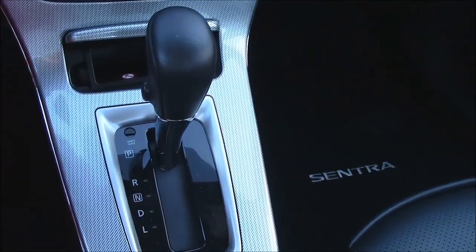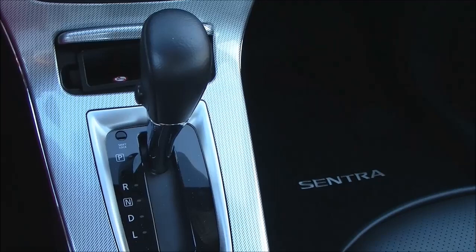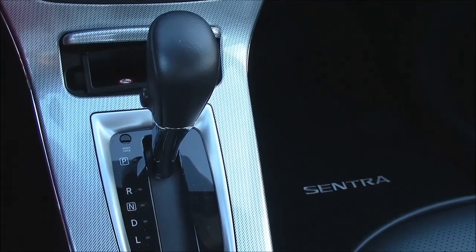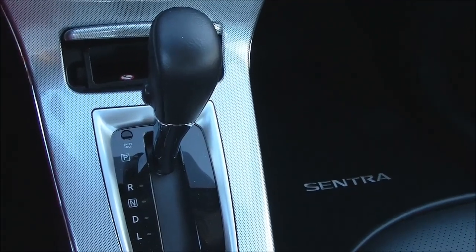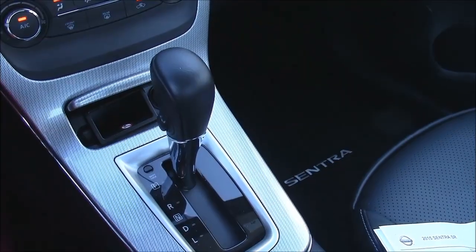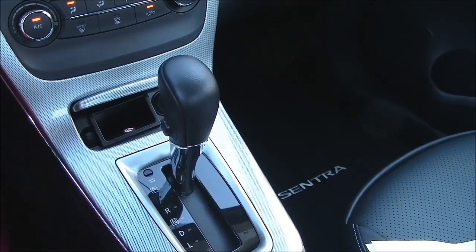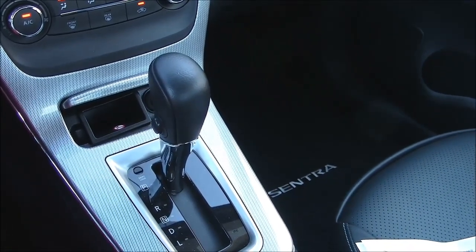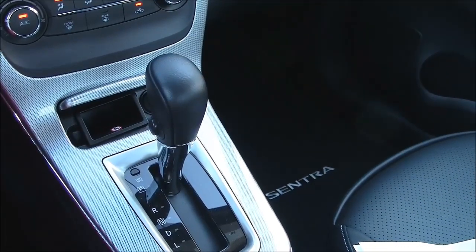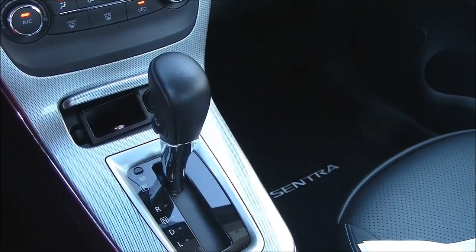Just a note about the gas mileage — I was told by those in the industry that the CVT automatic gearbox used in the Sentra is also sold to Toyota to use in their Corolla, which would make sense because gearboxes often get swapped between different car brands. We're going to find out because we're switching over to the Corolla test right now.